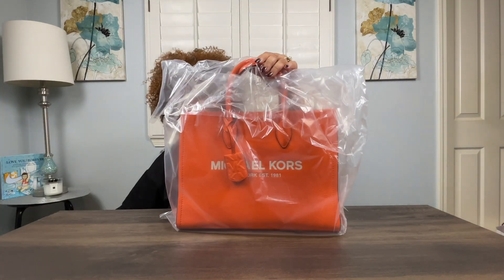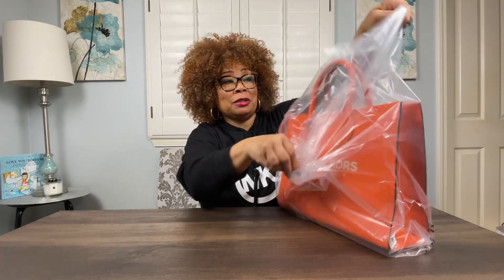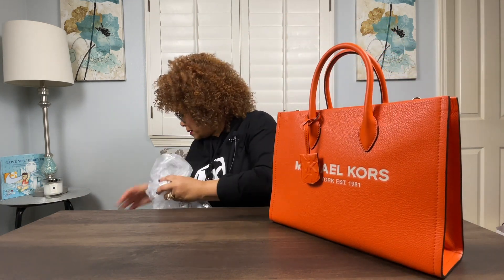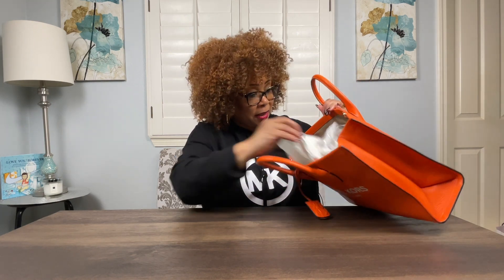The first item I want to begin with is this beautiful tote bag. It's the Morella East West tote in poppy orange. This is one of my favorite colors, orange, so I was so excited to see this and find it and get the deal that I got. I'll share what everything cost retail, but of course I didn't pay that. I will also at the end let you know exactly what I did pay and what a great deal I got.